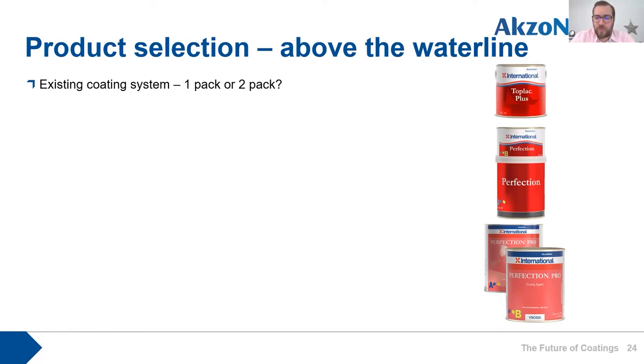Single pack products have some advantages: they're simpler to use with no hardener, most are designed for brush and roller application, they're less toxic with no isocyanates so PPE requirements are lower, and they're generally cheaper. Alkyd paints can still provide hard, durable finishes with long service lives and are definitely worth considering.